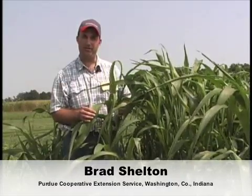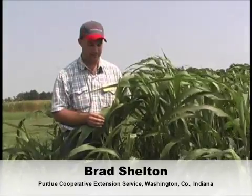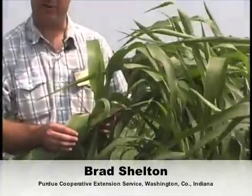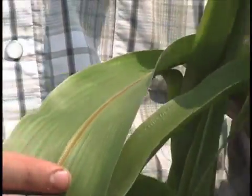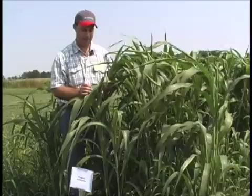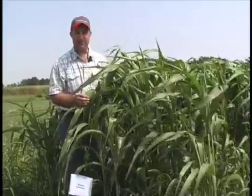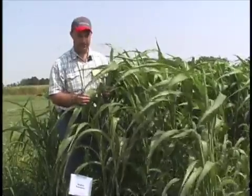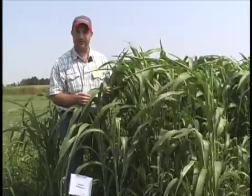We're in a stand of brown midrib sorghum sudangrass, a cross between sorghum and sudangrass as the name implies. This particular variety has the brown midrib trait. There are varieties that do not have the brown midrib trait that would have a white midrib similar to corn, johnson grass, eastern gamma grass and so on. The brown midrib trait is a mutation that was discovered here at Purdue and then bred into some forage type varieties. The brown midrib trait typically is an indication of less lignin, increased digestibility, and increased palatability.